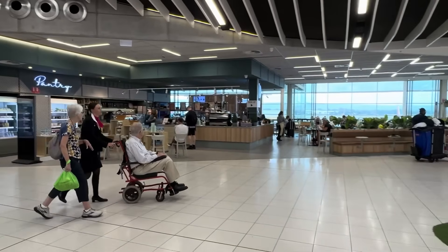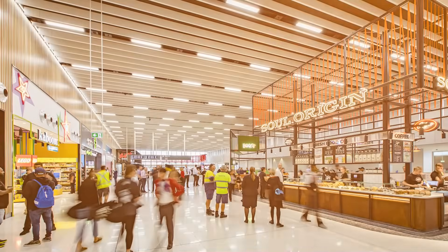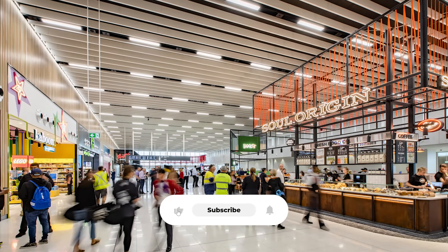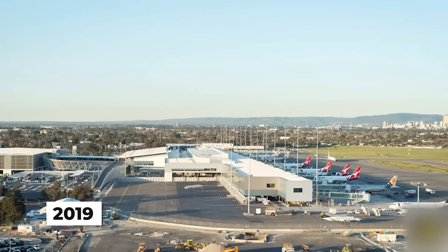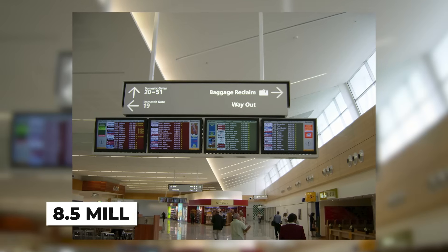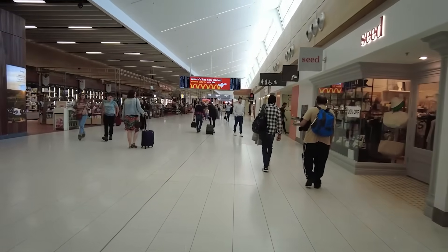It was modern, efficient, and designed to handle the city's growing aviation needs. But it became way too successful — it was literally suffering from success. By 2019, the terminal was processing 8.5 million passengers per year. That's nearly double what planners originally anticipated.